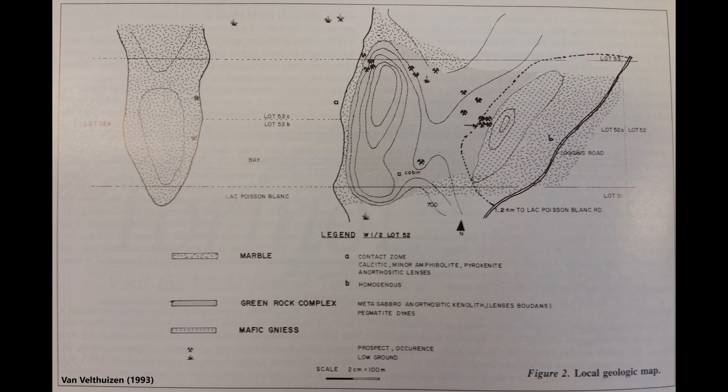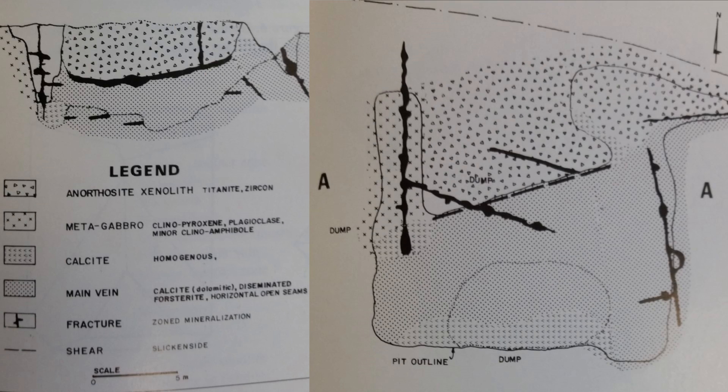The pit is located in a green rock complex that's composed of what's interpreted to be metagabbro, amphibolite, and calc-silicate rock near anorthosite and marble. Iron-rich magnesium aluminum spinel occurs with forsterite, which is a magnesium silicate that's part of the olivine group, in calcite veins cutting the green rock, the anorthosite, and a calcite-forsterite rock.